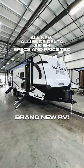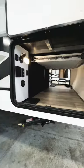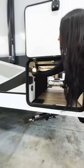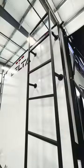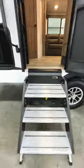This is the all-new Alliance Delta 281BH. It has the biggest pass-through storage that we have ever seen on a travel trailer, with a table that it comes with. You have exterior controls of both your awning and your slide outs, a really nice 300-pound rated ladder, and a really big grill and griddle cooktop.